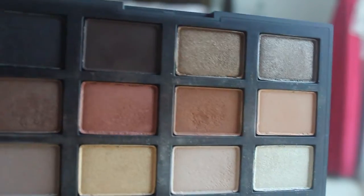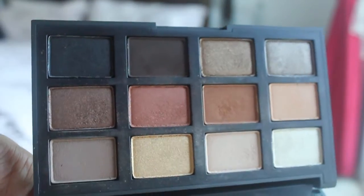My favorite eyeshadow palette that I've been really loving is from NARS — it's the NARS Loaded palette. It was with me while I was traveling for most of March, and I've been using it almost every time I do my makeup ever since. Let me show you what the inside looks like. It has the perfect spectrum of neutrals — I'm a neutral girl — with seven shimmers and five mattes.